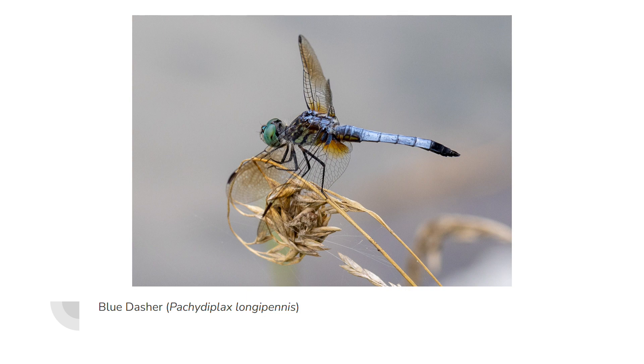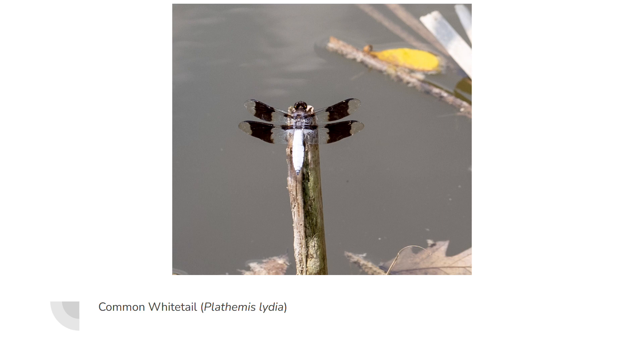Here we have a blue dasher — sometimes confused for the eastern pond hawk, but the tip of the abdomen is black, it's a slightly different shade of blue, its wings have a little bit of color on them, and its eyes are a nice green color. That guy let me get really close and I got two good shots; this one I thought was a little bit better.